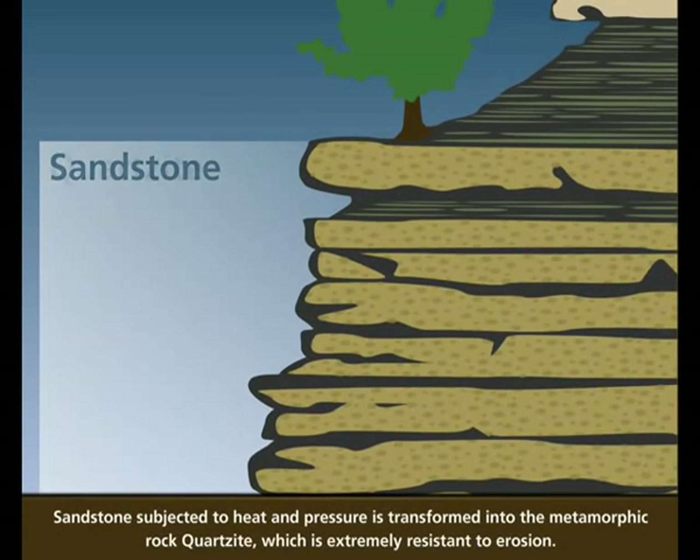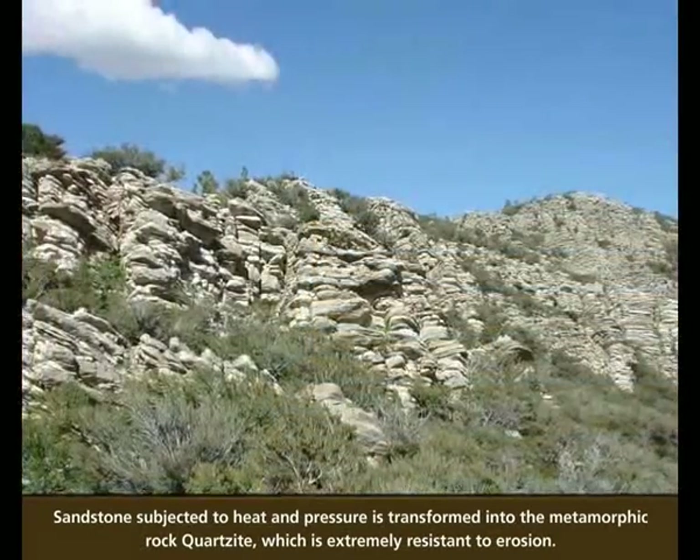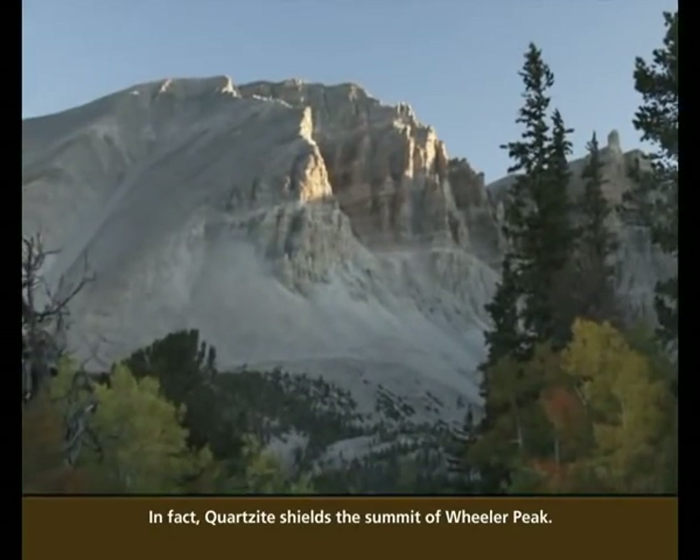Sandstone subjected to heat and pressure is transformed into the metamorphic rock quartzite, which is extremely resistant to erosion. In fact, quartzite shields the summit of Wheeler Peak.